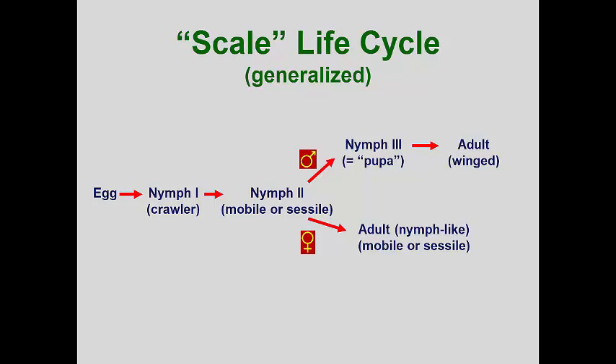After the crawler has fed and developed, it molts into the second instar nymph. This nymph can remain mobile or can lose the function of its legs and become sessile. In bisexual species of scales, males undergo an extra molt into a non-feeding nymph stage called a pupa. Inside this pupa, the mobile adult males are formed. These males have one pair of wings and non-functioning mouthparts, and their only task is to find a new female and mate. If the nymph is a female, it will molt only once more into a nymph-like adult. This female can continue to feed, and depending on the species, the female may be sessile or mobile, oviparous, or ovoviviparous.